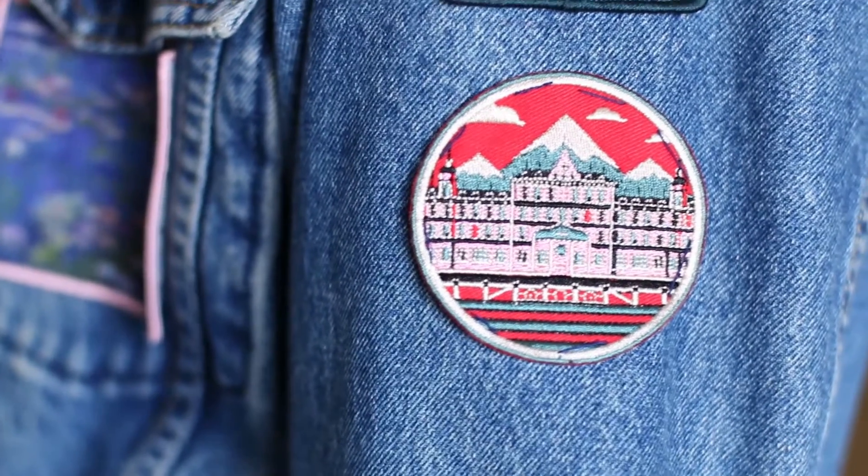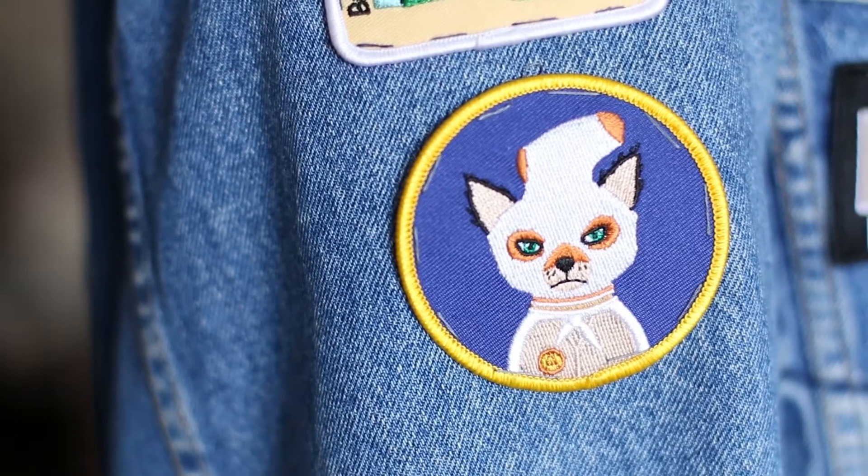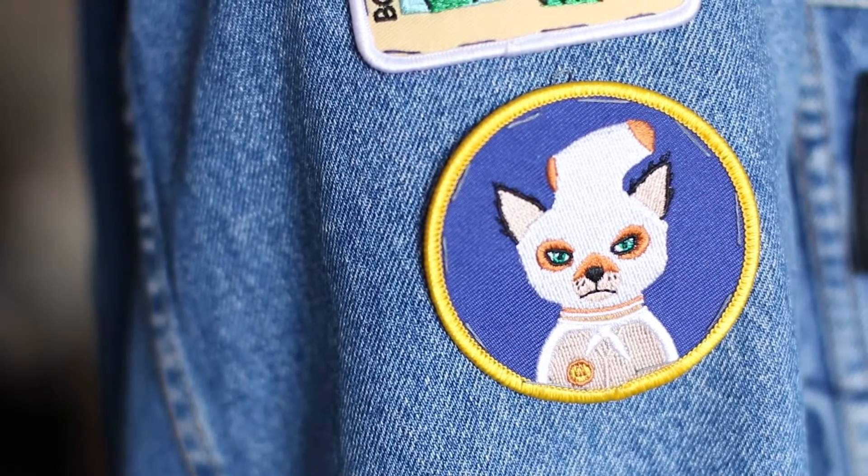The second patch Emily got me is this little Grand Budapest Hotel one. I like it because it's subtle — you probably wouldn't think of it unless you really knew. Just the little hotel. And then the last one is the Fantastic Mr. Fox patch. I'd never seen the movie when Emily gave it to me — I mean, she goes to film school, I assumed she'd seen all of Wes Anderson's works. I didn't put this on my jacket for probably a year because I had to watch the movie first. One night we watched it and then I could officially put it on my jacket.